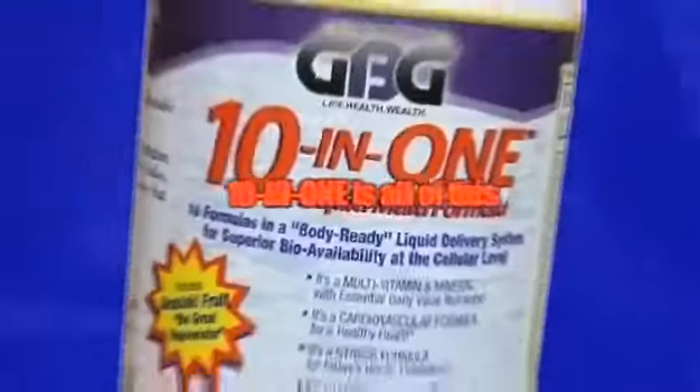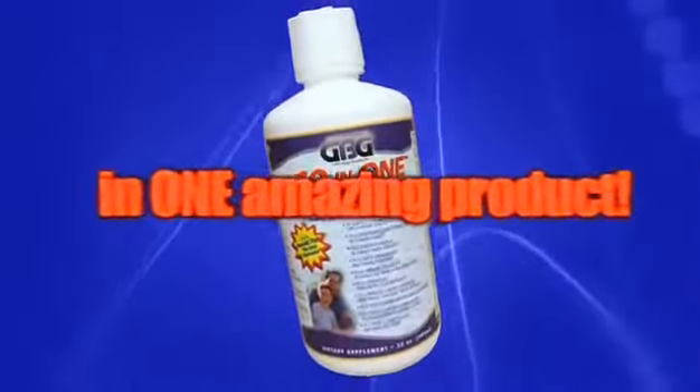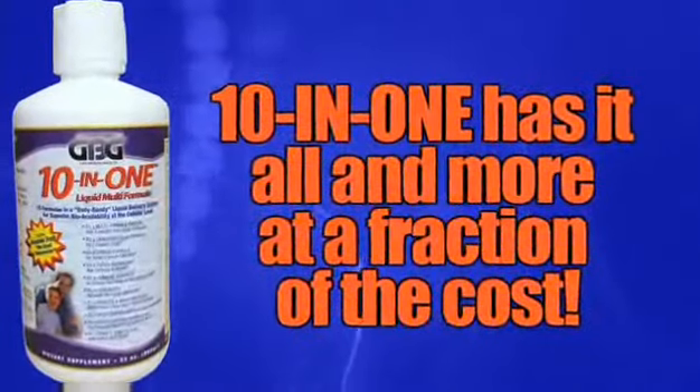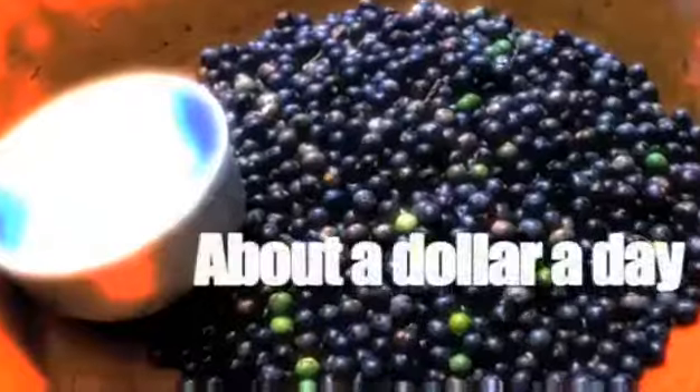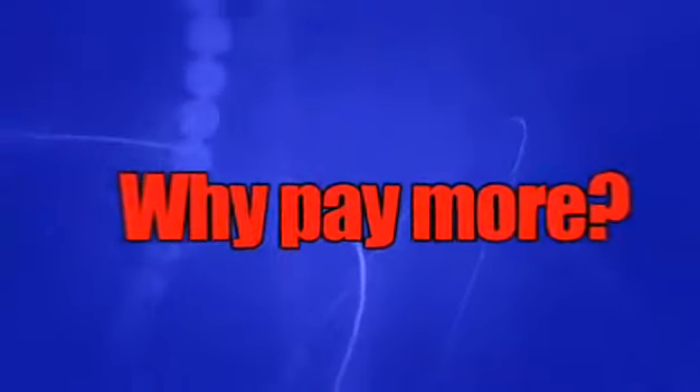If you tried to purchase all 10 of these formulas separately, it could take up to five different products and cost you as much as $150. GBG's 10-in-1 gives you all this for a fraction of the cost. For about a dollar a day, you get everything your body needs to feel great. Why pay more for an inferior product?